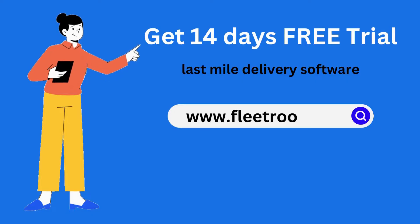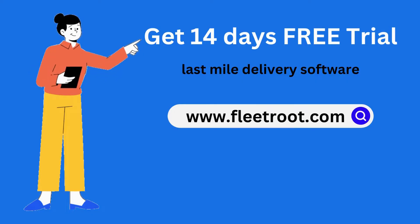Get a free trial of last mile delivery software at www.fleetroot.com.